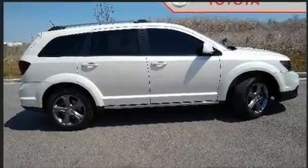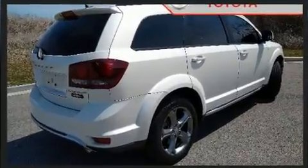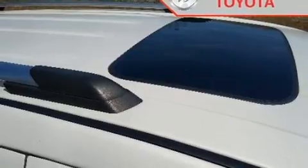It's equipped with tons of terrific amenities, but it won't break your budget. Like all-wheel drive, front and rear reading lights, a rear window wiper, remote keyless entry, a roof rack, and much more.